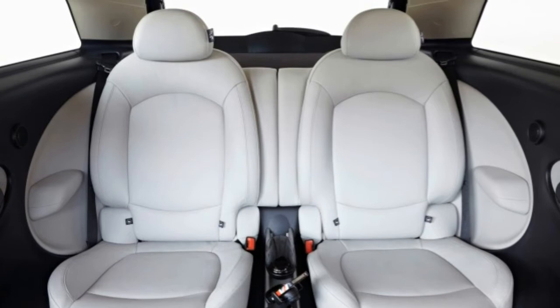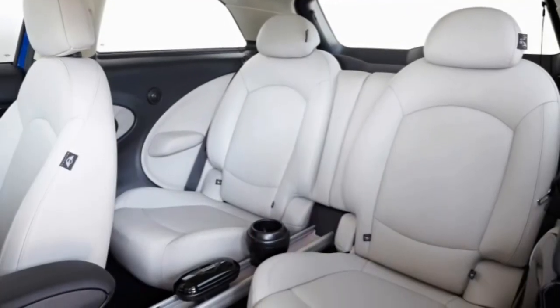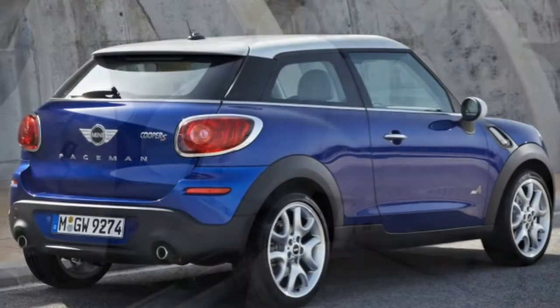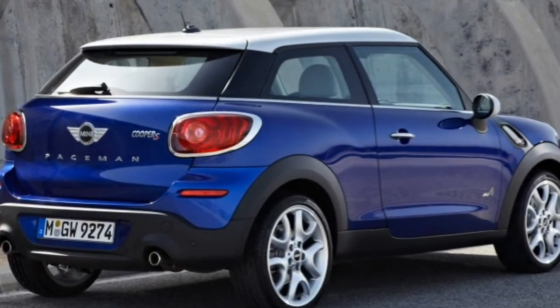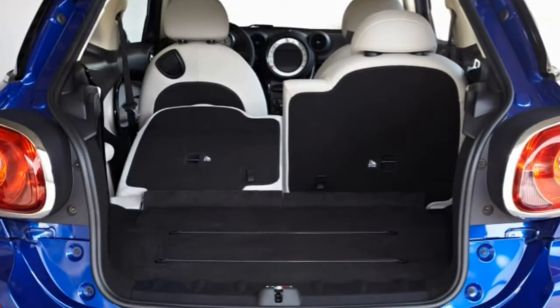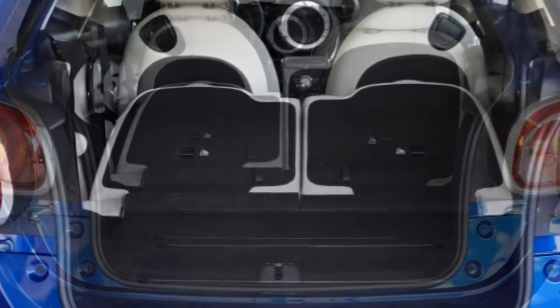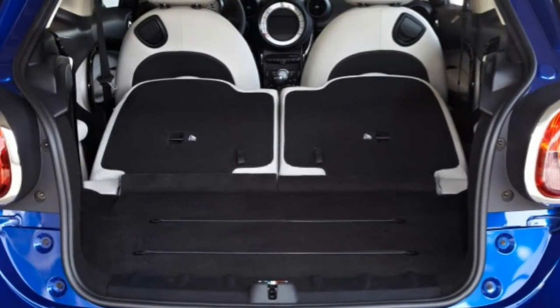Body styles, trim levels, and options: The 2015 Mini Cooper Paceman is a two-door, four-passenger compact hatchback that rides high compared with ordinary Mini models. It's available in base, Cooper S, Cooper S All Four, and John Cooper Works (JCW) trim levels.